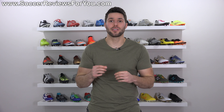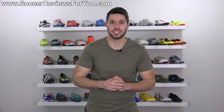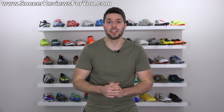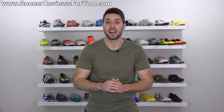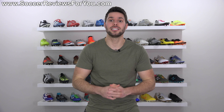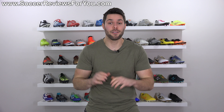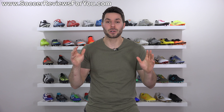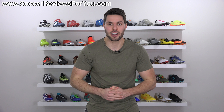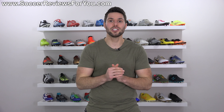That is it for part one of the SR4U Boot Awards. If you want to continue watching and see part two, where I ultimately announce the best soccer cleat of 2017, you can click the little pop-up in the corner of the screen or the end screen annotation at the end of this video — it'll also be linked in the description below. If you have any questions regarding my choices, feel free to leave comments down below. Don't forget to support it with a like, and if you're not subscribed already, be sure to hit that subscribe button for daily videos on all the latest and greatest soccer gear as we move into 2018. Thank you for watching, and we'll see you in part two.